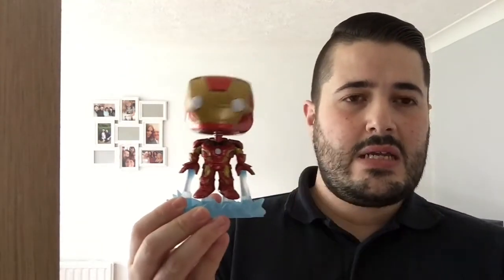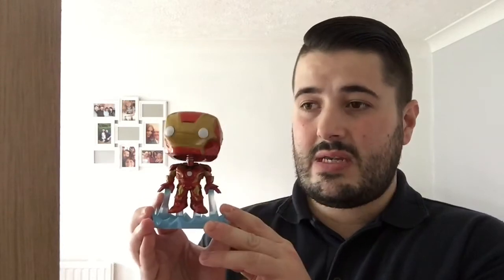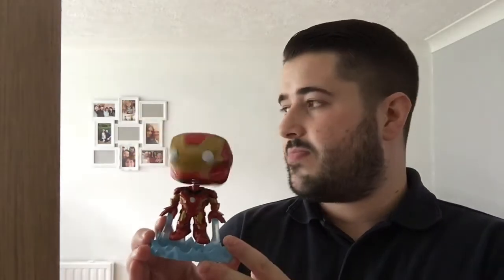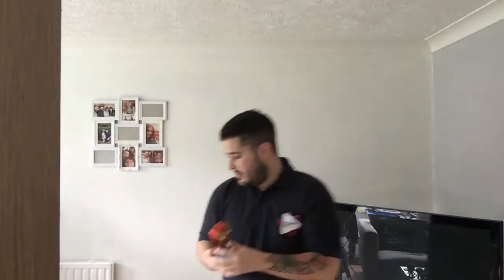The first one — most of these my girlfriend got for me. The first one is Iron Man. I'm going to come closer because it's easier to see. This is the bobblehead Iron Man — I think it's the Mark 4 version. She paid about 10 pounds for this. I'm an out-of-the-box kind of guy, so all my Funkos will be displayed out of the box, but I've kept the boxes in case we move.